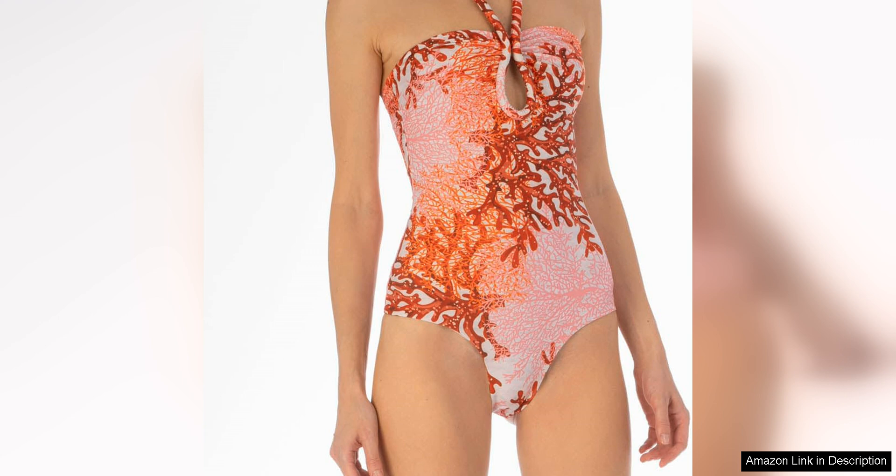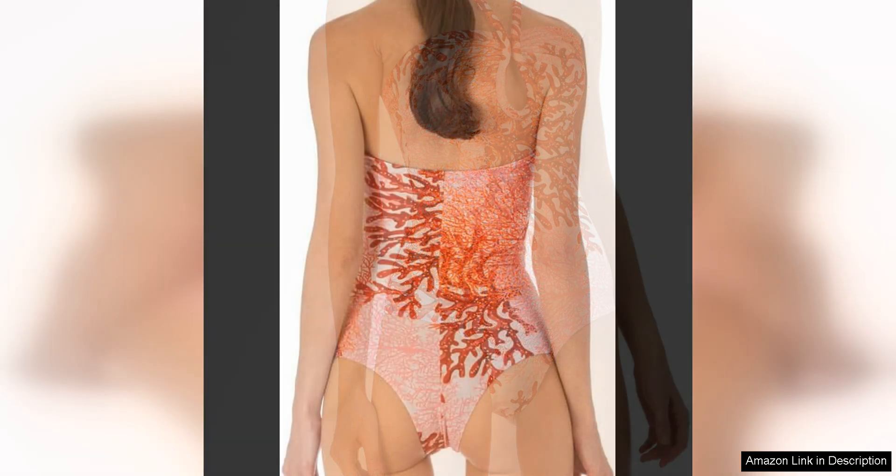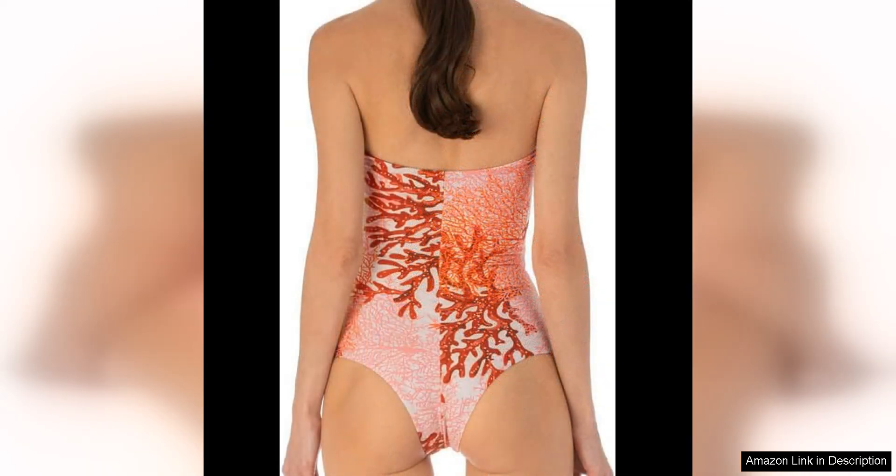The halter neckline adds a touch of sexiness, while the circular bodice adds an interesting and unique element to the design. The bodysuit is crafted from high quality materials, ensuring a comfortable fit that will last through multiple wears.